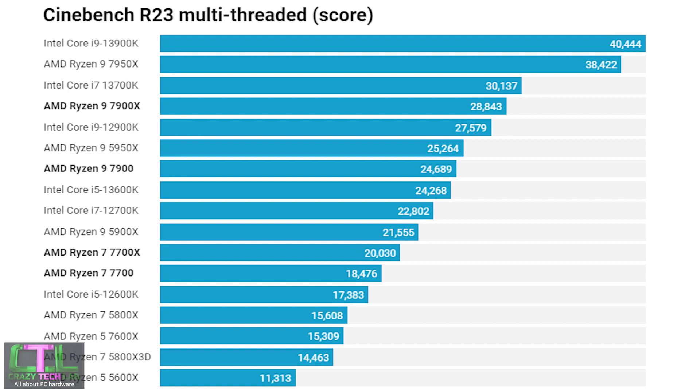The first benchmark is Cinebench multi-threaded. The Ryzen 7 7700 scores a couple of thousand points below the 7700X due to the lower all-core frequency, but it's still faster than the Core i5 12600K, Ryzen 7 5800X, and Ryzen 5 7600X — and it's noticeably cheaper than the 7700X. The Ryzen 9 7900 falls about 4,000 points short of the 7900X due to power constraints, allowing the Ryzen 9 5950X and Core i9 12900K to leapfrog it, though it's still faster than the Core i5 13600K, Core i7 12700K, and Ryzen 9 5900X.